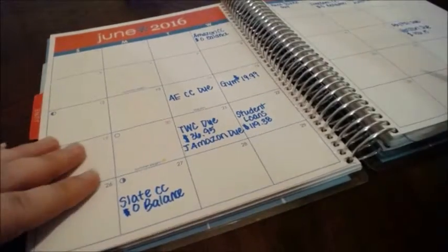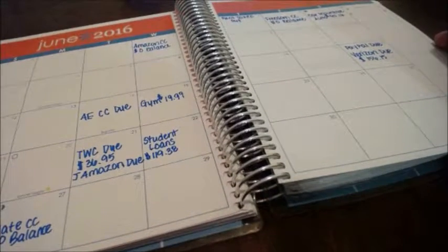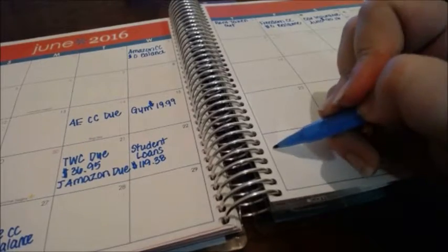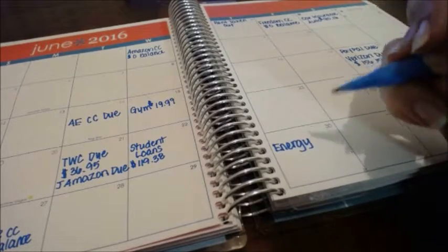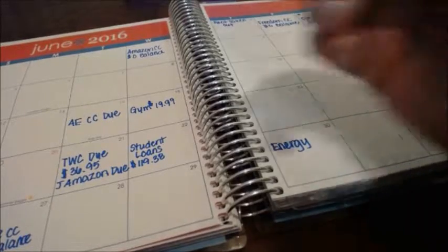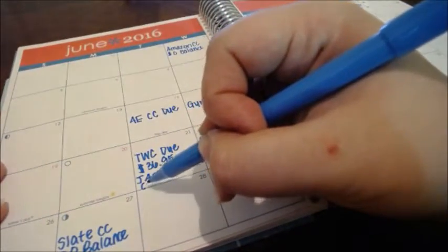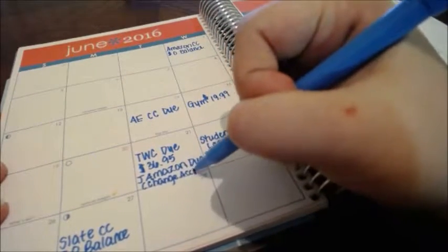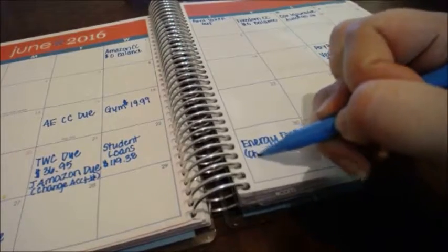The Slate card goes on the 27th. Lastly, my husband usually pays the energy bill. We just moved and we're moving again probably at the end of this month, so we think it'll be due on the last day of the month — we'll check our email. I'm also going to add a couple of notes: my husband needs to change the account number for his Amazon credit card and for the energy bill, since we're changing accounts.